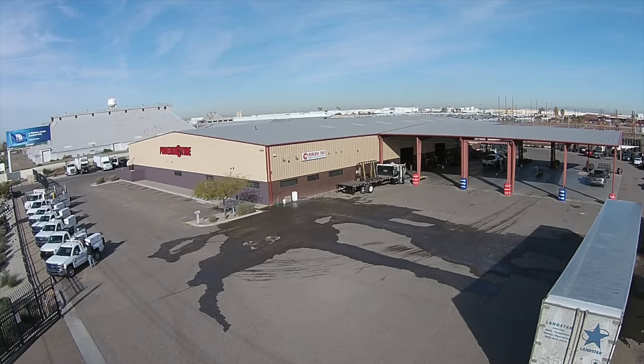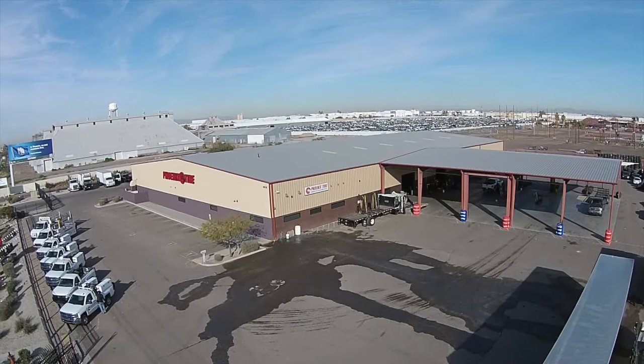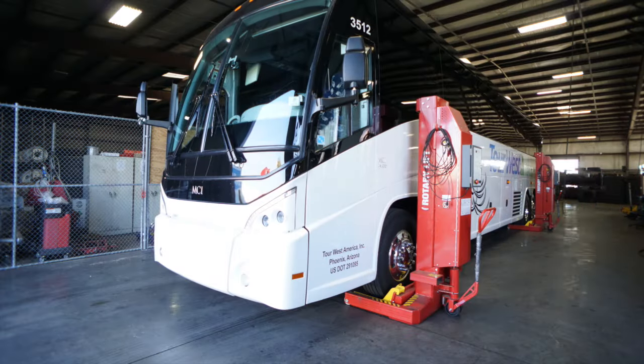Welcome to Phoenix Tire, located two miles south of Interstate 10. We have been serving the Valley of the Sun since 1972.